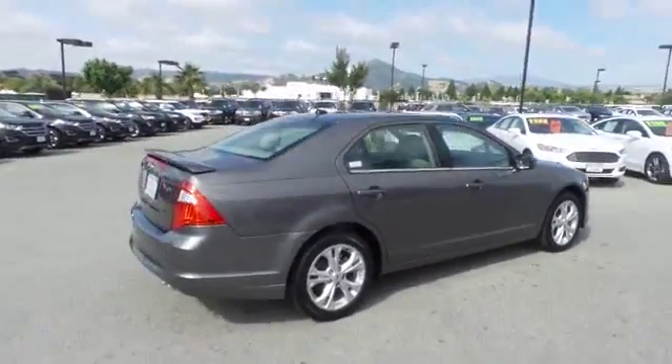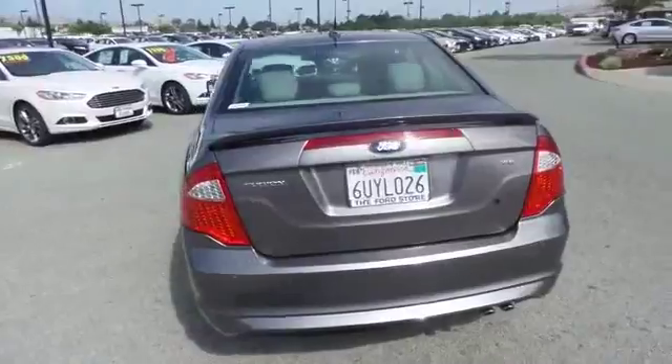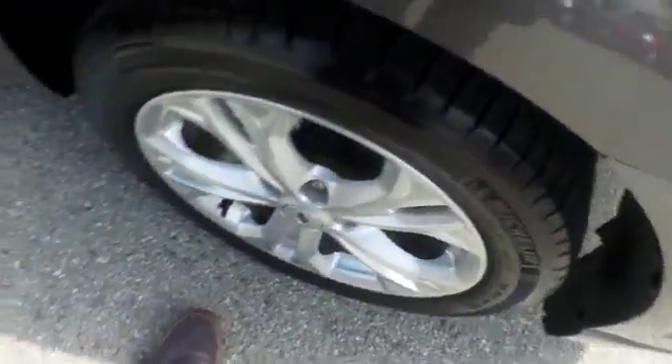Here are some of this vehicle's great options: traction control, dual airbags, moonroof, air conditioning front, power steering, four-wheel disc brakes, AM FM stereo with CD player, center armrest, security system, fog light.